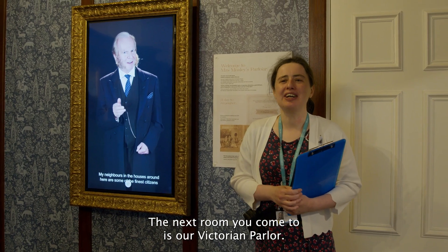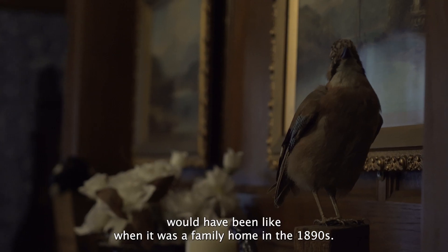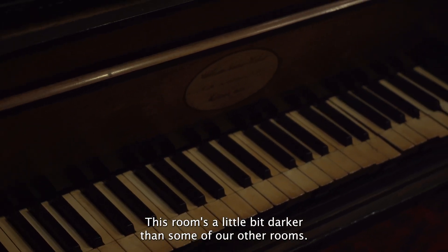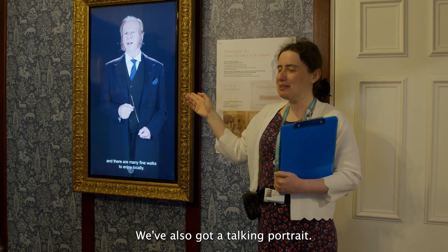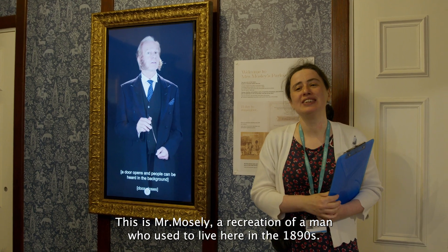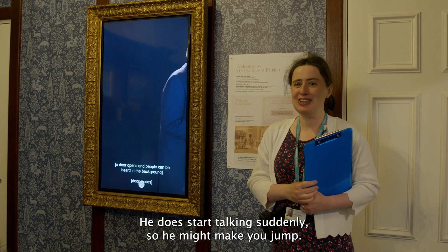The next room you'll come to is our Victorian parlour. This is recreating what this house would have been like when it was a family home in the 1890s. This room is a little bit darker than some of our other rooms - that's to protect some of the old objects that you'll see in here. We've also got a talking portrait. This is Mr. Moseley, a recreation of the man who used to live here in the 1890s. He does start talking suddenly so he might make you jump.